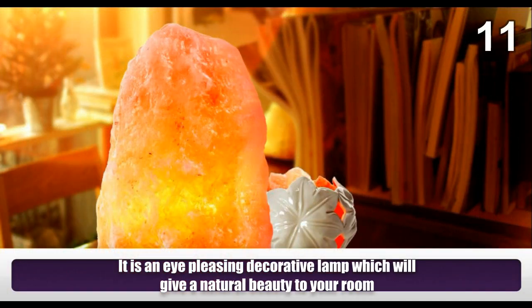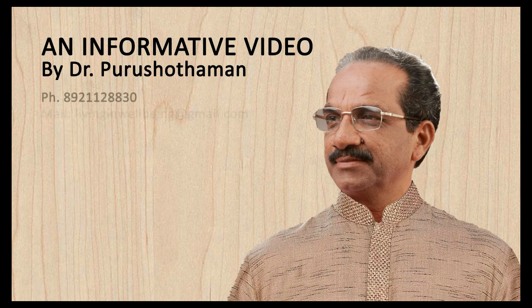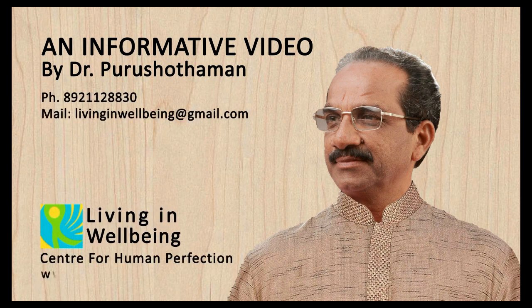It is an eye-pleasing decorative lamp which will give a natural beauty to your room.